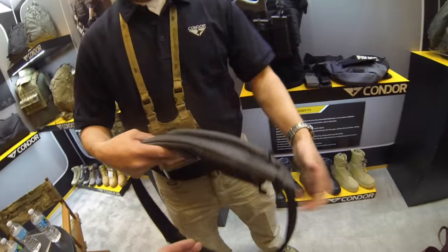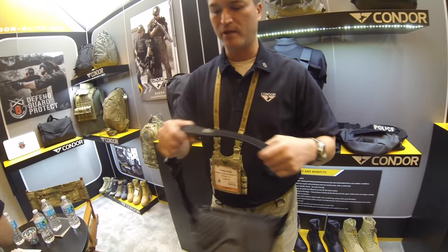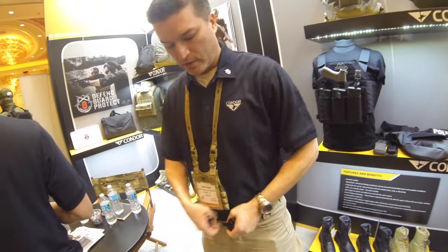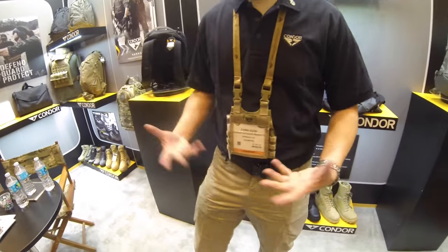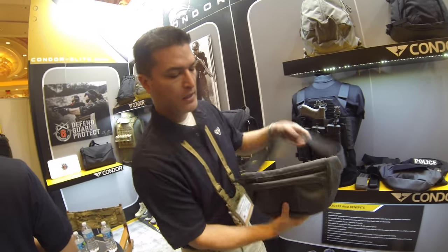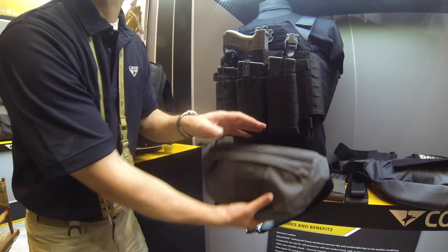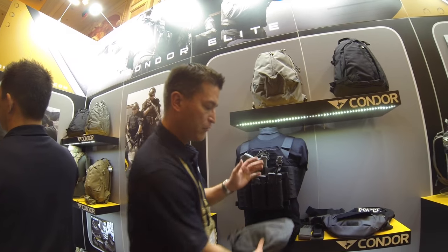I don't think I've ever seen a fanny pack that you could use with your own belt — that's awesome. It also has a utility pouch dangler that attaches to the lower section, which can be run as an IFAC pouch. Take it off and strip it as the mission dictates. Very versatile.